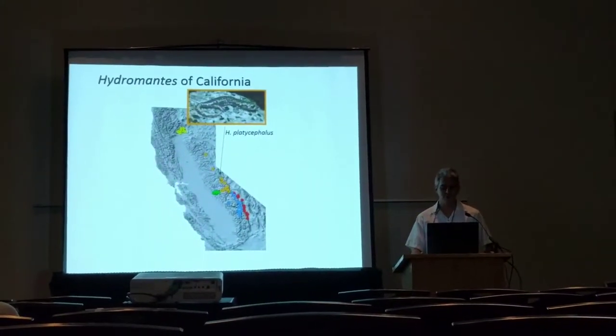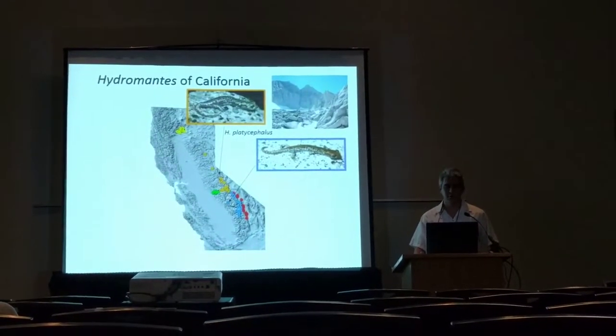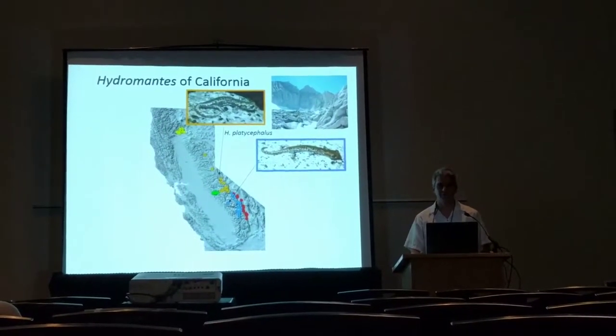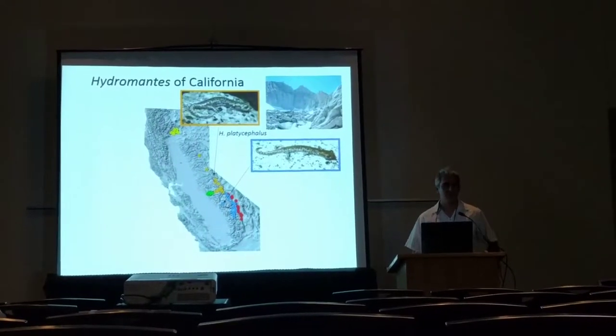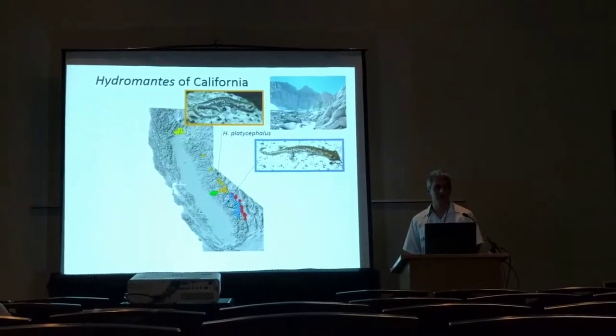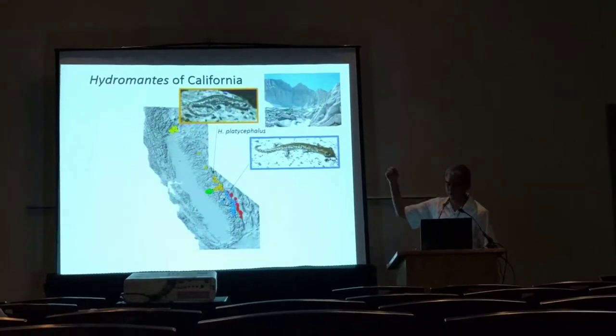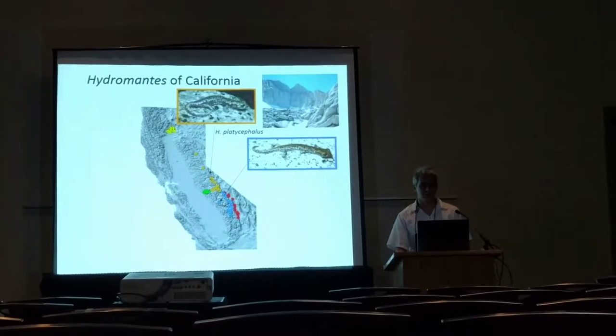the Mount Lyell salamander, which is known from high elevation in both the northern and the southern Sierra Nevada. And these organisms are typically found in seep and spring habitat, where there's granite on granite — rocks on top of rock surfaces associated with snowmelt.